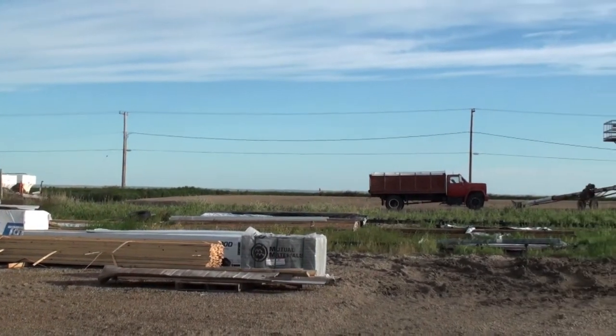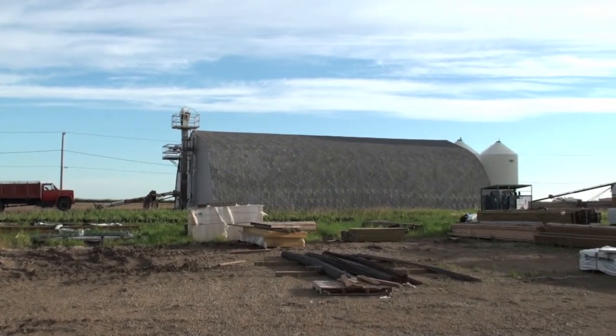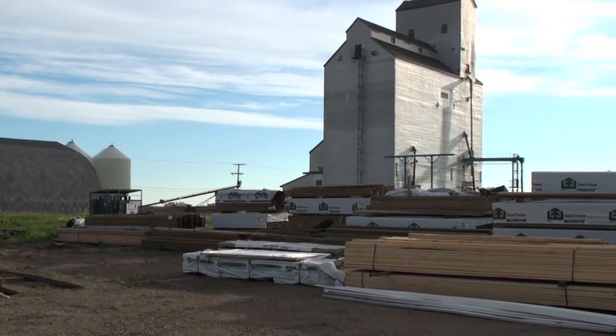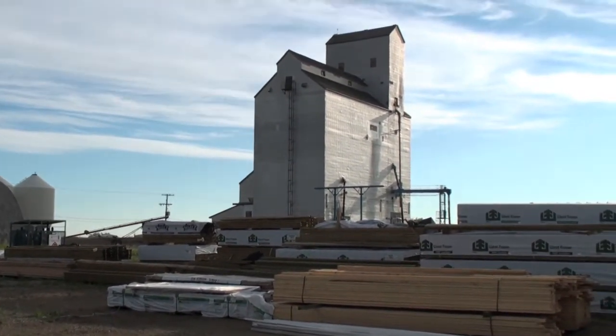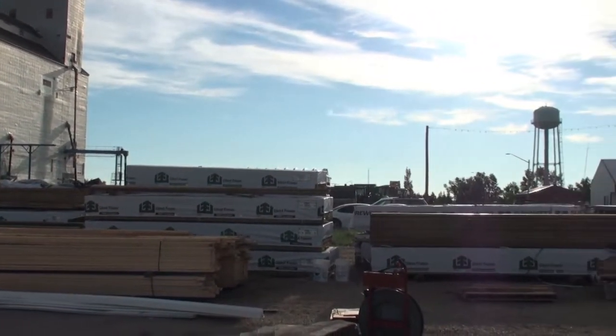Elrose was the end of the track until 1915 when the Canadian Northern extended rails to Eston farther west. There's the XUGG United Grain Growers Elevator, built in 1978, now owned by Viaterra.